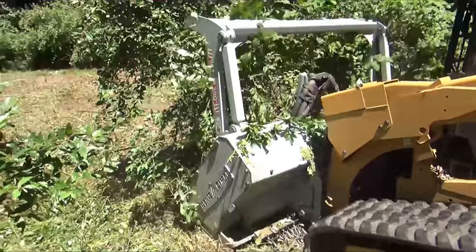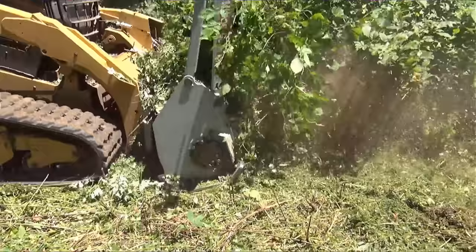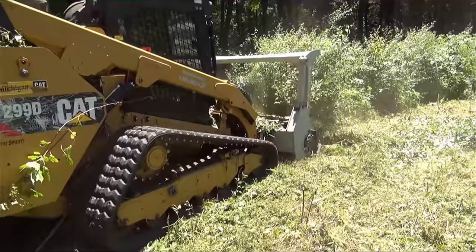That's why so many residential landowners hire mulchers to clean up thick areas around their properties. Is it the best option for every job? No way. Some properties with huge trees don't have enough acres for a logger to mess with.